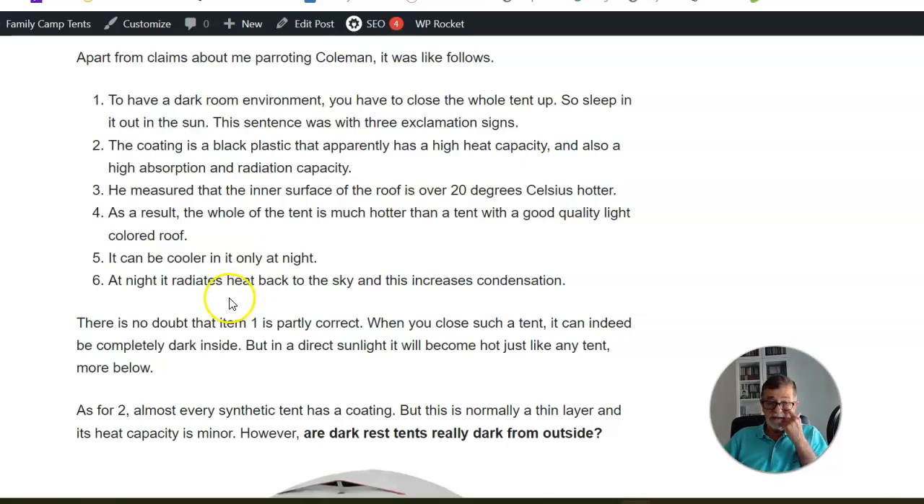The fifth point is that it can only be cooler inside at night. This holds for any tent, whether dark rest or not. At night, the tent radiates heat back to the sky, which increases condensation. However, as I mentioned, the heat capacity of these materials is low — there is nothing to radiate back over a long interval. I cannot take this statement seriously; it cannot measurably affect condensation. It is simply a wrong statement.